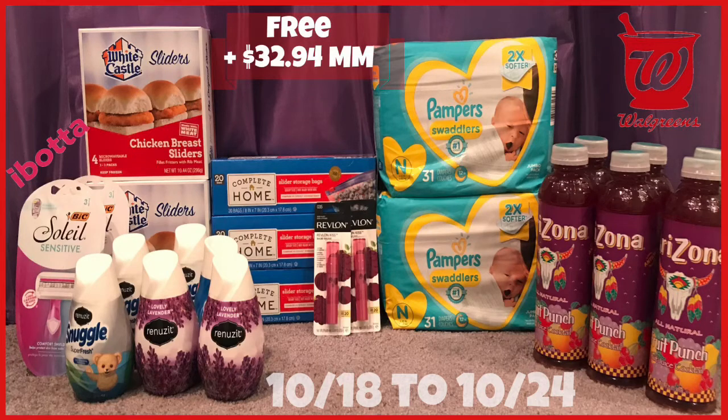Hi guys, welcome back to my channel and welcome to Shenika Owens TV. In this video I'm going to share my amazing Walgreens haul for the week of 10/18 to 10/24. I did a total of three transactions and I took advantage of those digital perks that I had, and my haul was a huge money maker — free and a $32.94 money maker.